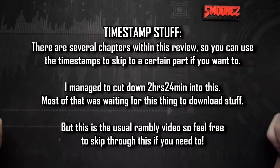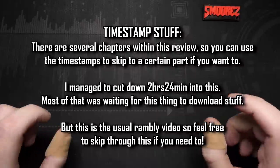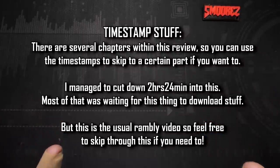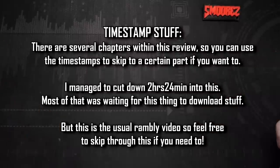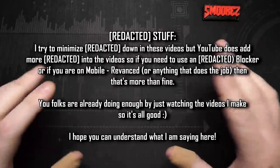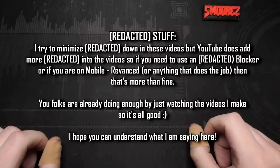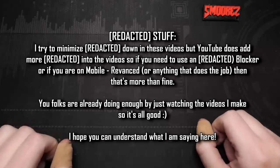Before I continue, the usual timestamps are in the description as well as the pinned comment, so you can skip along to wherever you'd like. I'm going to be looking at some quick specifications from Vodafone's website, so feel free to use those timestamps. YouTube is supposedly yelling at people who tell others to use a certain feature, so I'll keep my mouth quiet — but I'm sure you can figure that out.